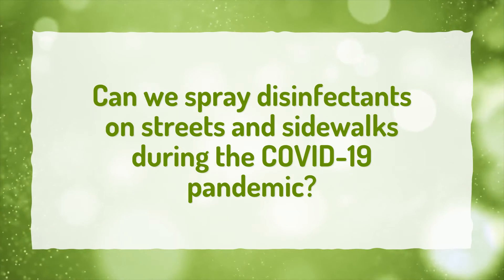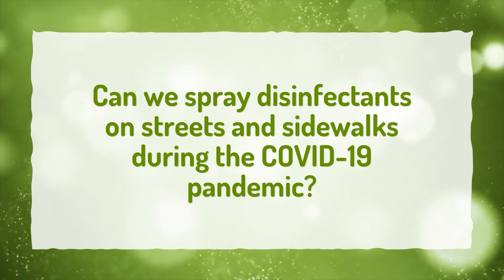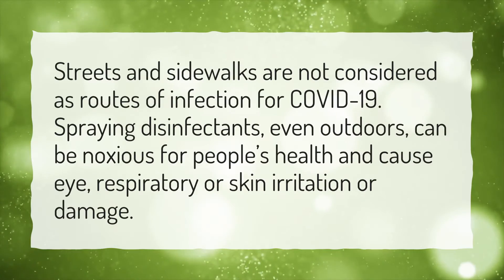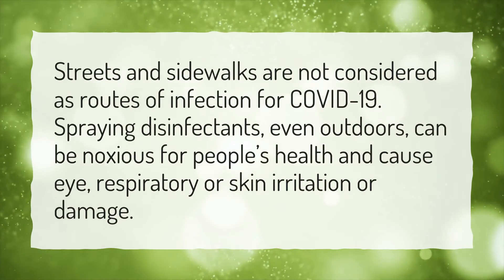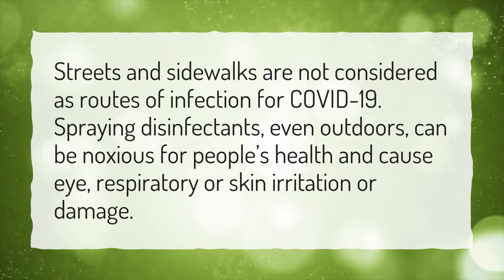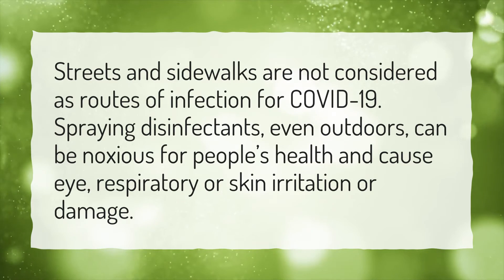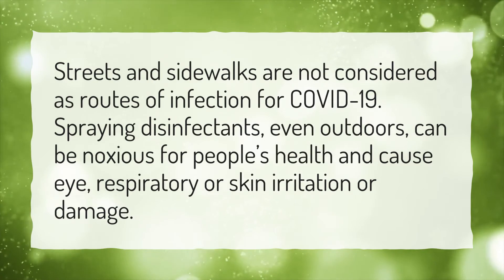Can we spray disinfectants on streets and sidewalks during the COVID-19 pandemic? Streets and sidewalks are not considered as routes of infection for COVID-19. Spraying disinfectants, even outdoors, can be noxious for people's health and cause eye, respiratory or skin irritation or damage.